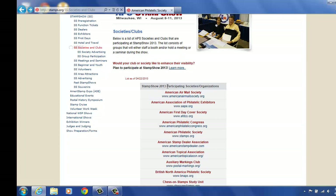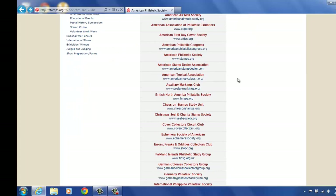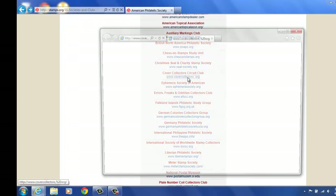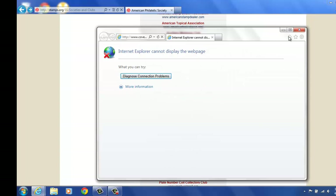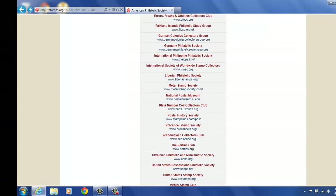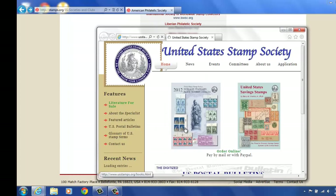This will show you currently all the societies that we have attending the show. There's a long list. You can get to them with their website, which is nice. Let's see if we can get to another one — how about the United States Stamp Society? Click on there and it goes right to their website. That's what we like to see. The International Show in 2016 — that's popular. It gives you information on there and you can click through.